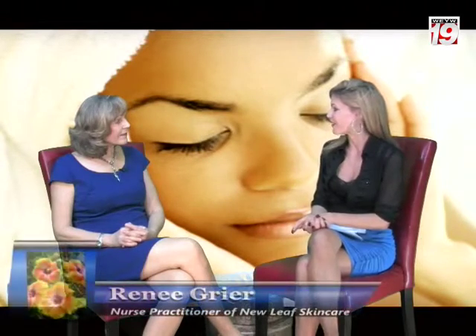Renee, it is wonderful having you back on the show today. Thanks for being here. Thanks, Jenna, for having me. Alright, Renee, you are the owner of New Leaf Skin Care, so why don't you start by telling our viewers a little bit about New Leaf?